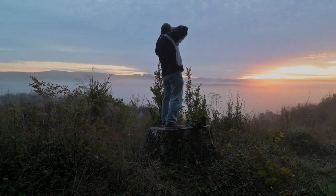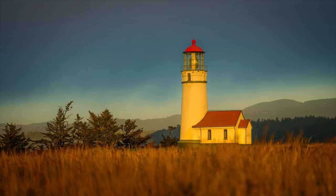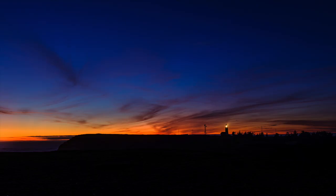One of our wonderful challenges in this workshop will be choosing where we should set up for our sunset shoots.